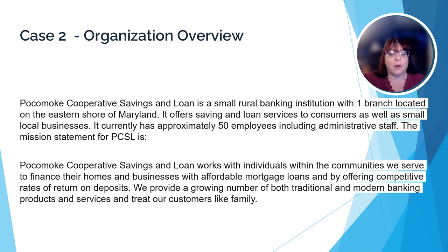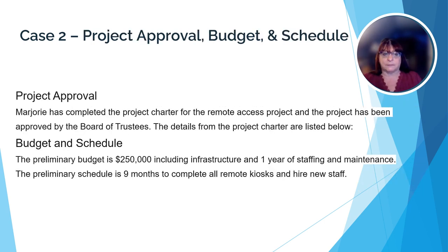Case two starts off with a basic overview of the organization that is the subject of the case. It duplicates the overview from case one in case you hadn't been exposed to case one yet. Here we're going to be looking at a small rural bank called Pocomo Cooperative Savings and Loan. It currently has one branch and about 50 employees and provides banking services for their communities. We're continuing our exploration of how the project management process is unfolding at PCSL.